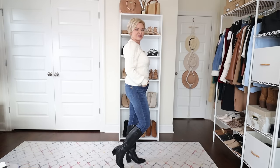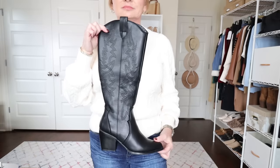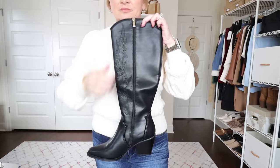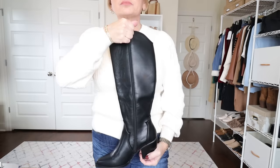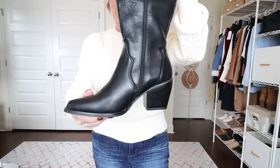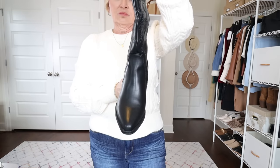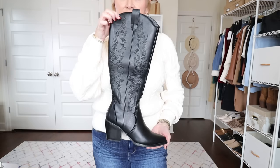Next from Dream Pairs I have these knee-high western boots. These are so comfortable — they have a nice sized heel, but not so high to make it uncomfortable. I'm wearing my true size six and a half and they fit great. They have a zipper that goes all the way down, making them easy to put on and pull off. They've got western-style embroidery on the boot and they come up higher than your average boot — almost to my knee on me, and I'm short. So if you're taller and boots tend to be too short for you, these might be a good option. They would look great with dresses too.